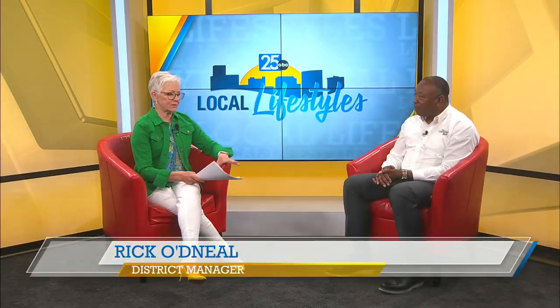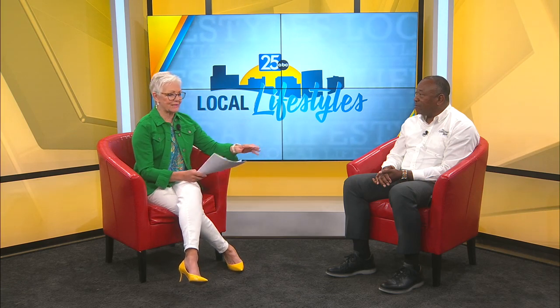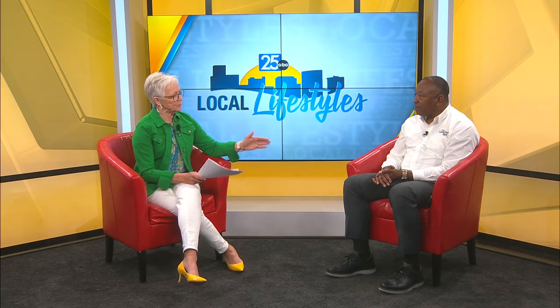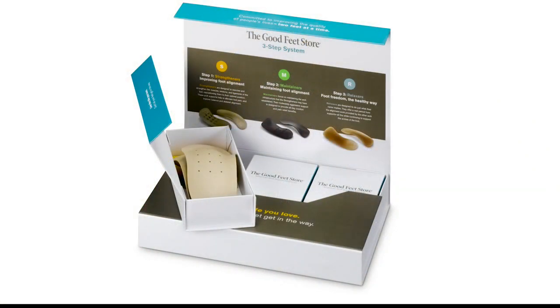You can go to any store and see arch supports — the kind you trim and whatever else is out there. What sets yours apart from the others on the market? Quite a few things. First of all, our products have a lifetime warranty, meaning for the rest of the individual's life — not the life of the product — they'll be covered no matter where in America they are. Secondly, we have over 20 different models and over 300 different sizes, so we can fit anyone from a 6-year-old to Shaquille O'Neal.